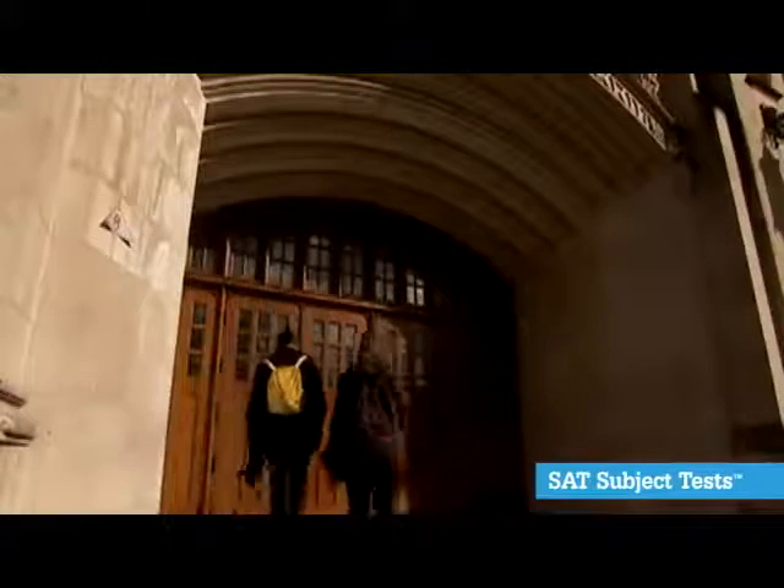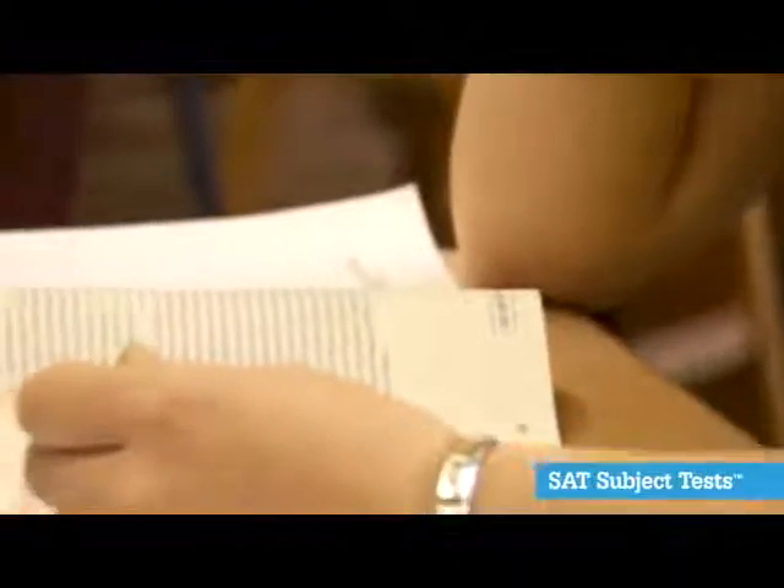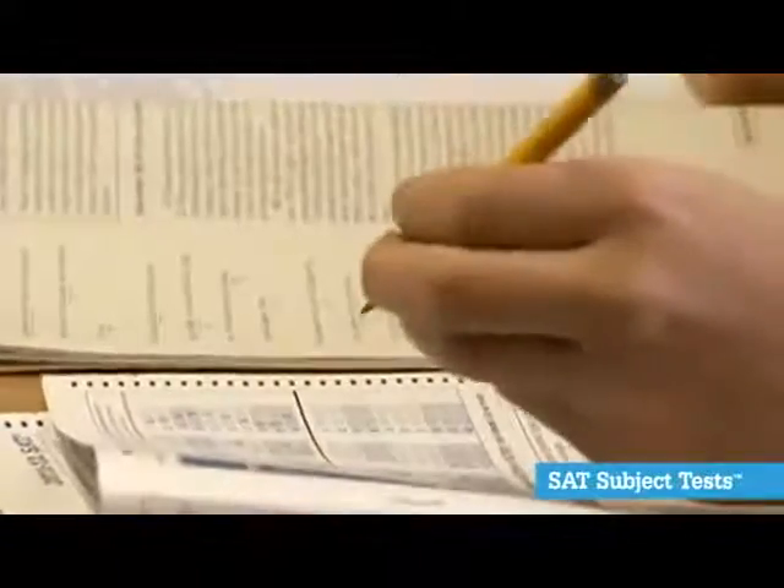Recently I've had a student who attributes his success in gaining early admission to another school due to his performance on various subject tests, particularly in a category where we did not offer a particular course that matched. The student decided to do his own studying of the material to demonstrate to the college that they had gained the knowledge.